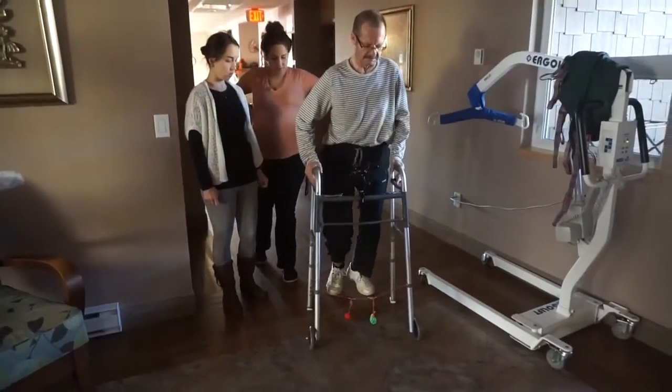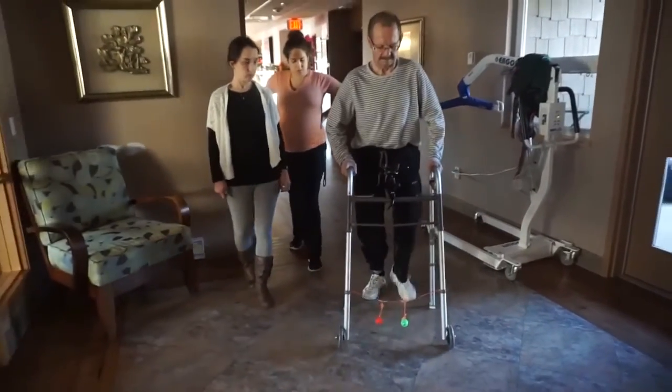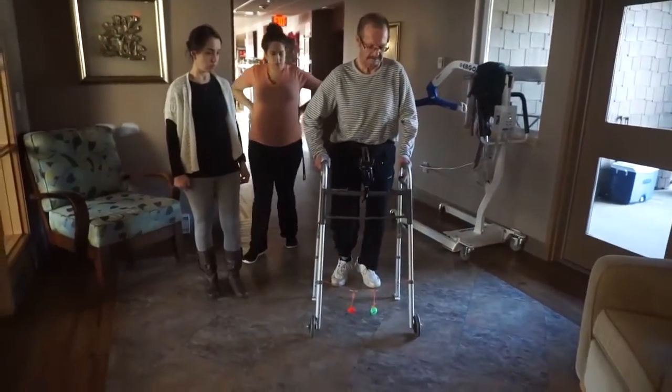Kick the ball, Joe. If Joe continues to shuffle, the system tells him to stop completely, then start again by taking a bigger step.